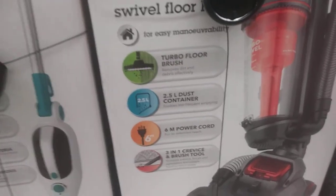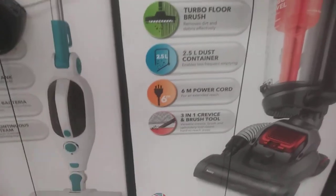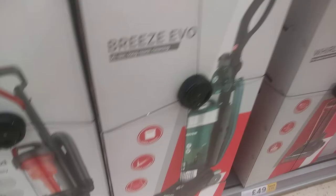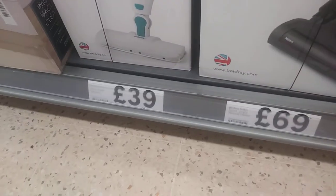Why do they have a six metre power cord? It should be ten. That one's got a five metre cable so it's no good — you're just going from socket to socket, dragging the plug out of the sockets. The next one is the Hoover Evo; that one's 69, and that one's 39, the cheapest.